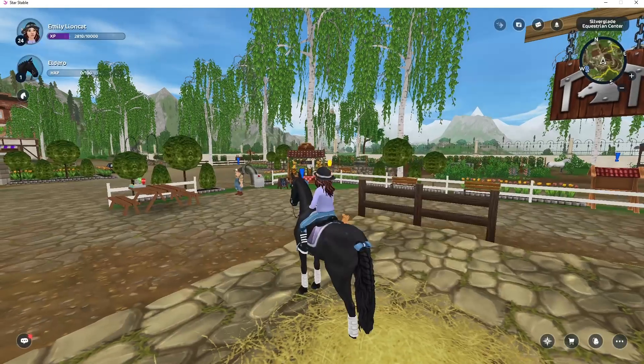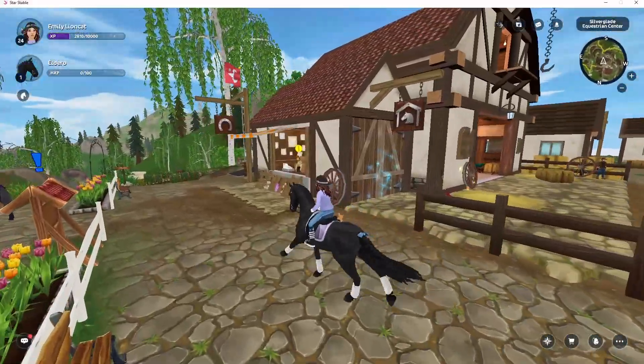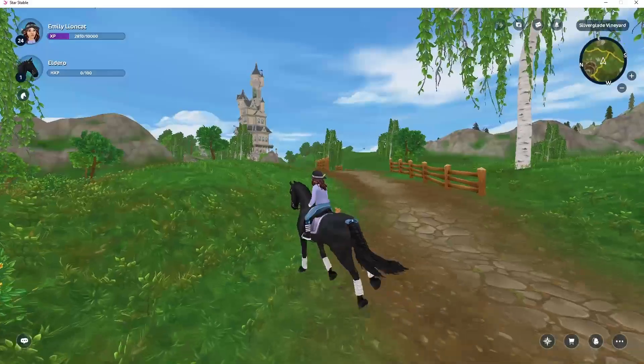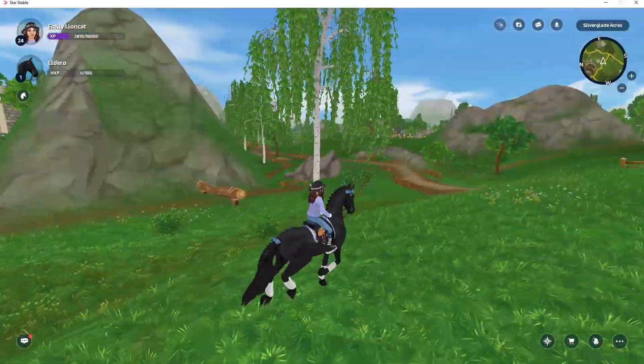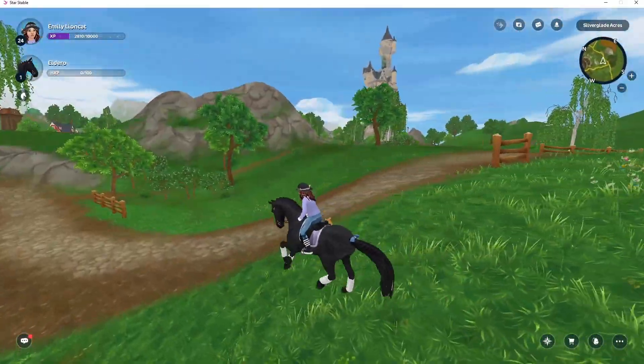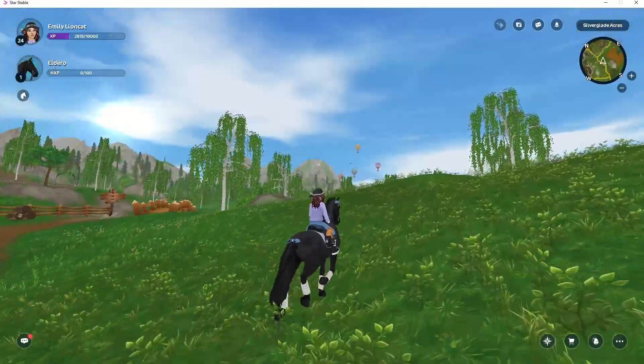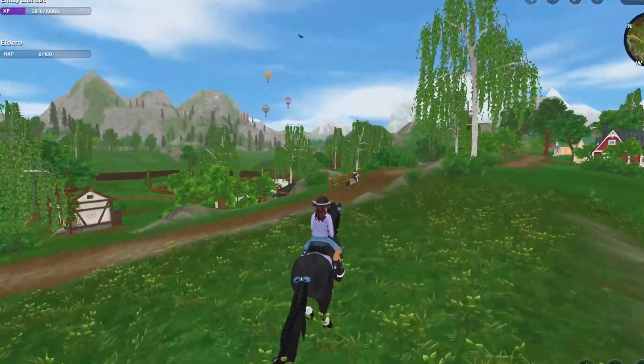We're going to do a piggy pet. If my voice sounds a bit weird, it just does. We're going to Marley's on Elder Row to do the barrel race, just to get him to level two. I hope you are enjoying the video so far — if you are, make sure to subscribe for more Star Stable Online content.